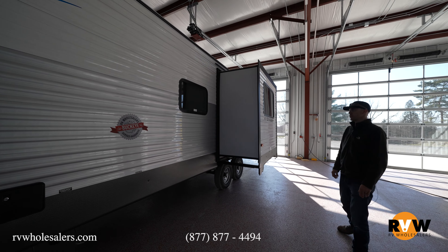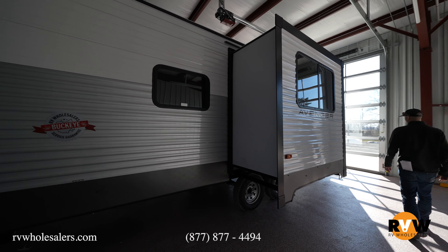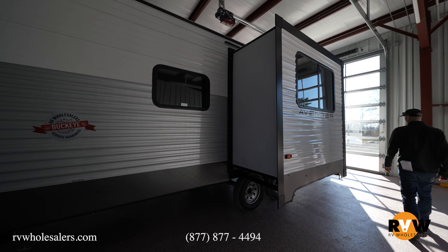Hey, this is Kelly with RV Wholesalers. Today I'm going to do a walk-around on an Avenger 31 RKD. This is an opposing slide floor plan with a rear kitchen, but it's also going to give you an outside kitchen. A lot of units out there have an outside kitchen but they have bunks — this is going to be a rear kitchen, so it's a pretty unique floor plan.